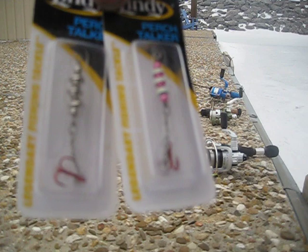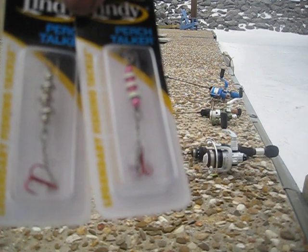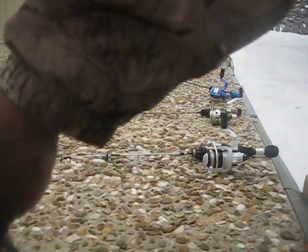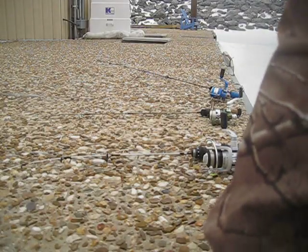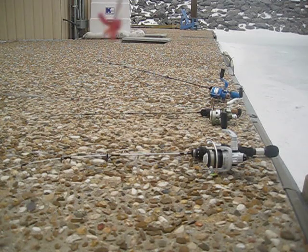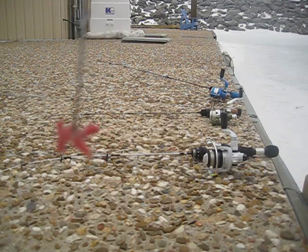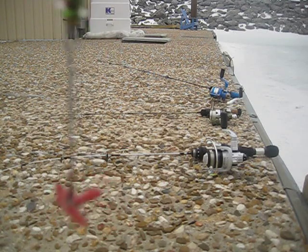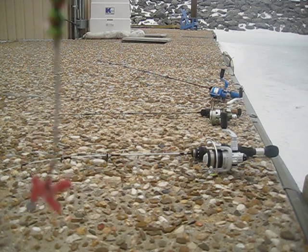The silver, all-chrome one has a bigger treble hook on it and it's also a bigger Perch Talker. That's my number one go-to bait. I usually tip each hook with red spikes — you don't have to spike each hook, but I do. And you just jig it.